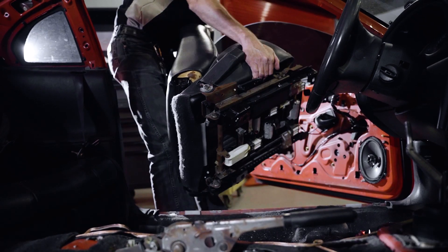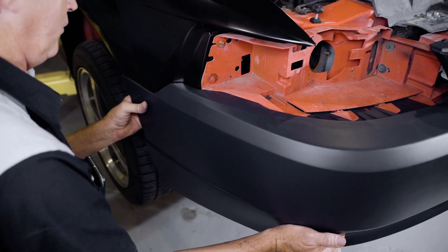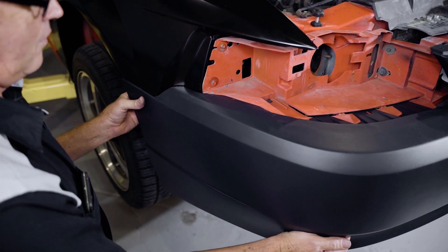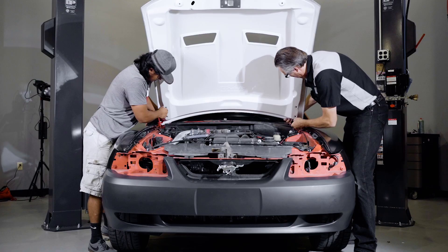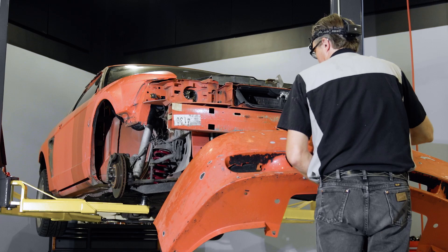In episode two we got the car ready for prep and paint. We got the interior pulled out, we put a new hood on it, new bumper, new fenders — just to replace some things that needed to be addressed and to kind of upgrade the car a little bit. To see the full disassembly process and what it took to get the car ready for paint, and see all the new cool parts we're putting on, go check out episode two.